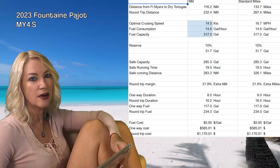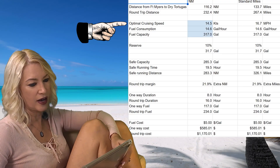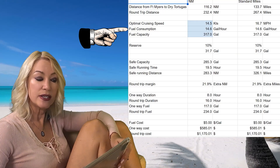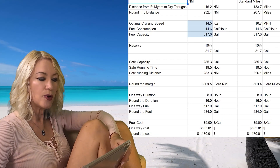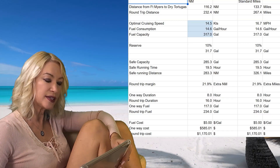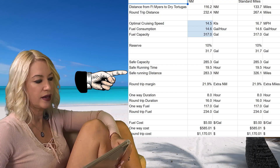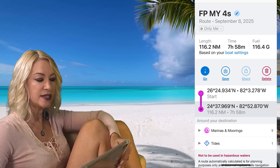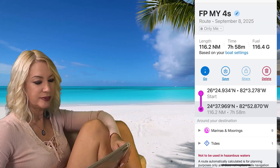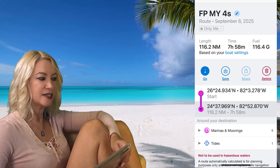The 2023 Fontaine Peugeot MY4S has a fuel capacity of 317 US gallons. Boat Test found that the best cruising performance was 14.5 knots, at which speed fuel consumption was 14.6 gallons per hour. That gives a range of 315 nautical miles — 317 divided by 14.6 times 14.5 knots — and with a 10% safety reserve that's 284 miles. That will get you to the Dry Tortugas in about 8 hours using 116 gallons of fuel at one mile per gallon. Not bad, but we're still looking at 8 hours to get there and an entire day to get back.